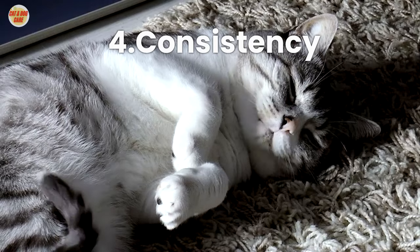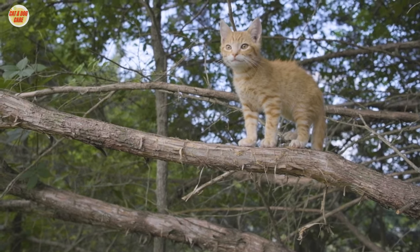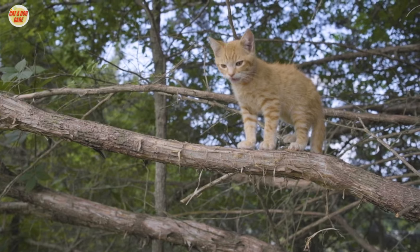Tip 4: Consistency. Consistency is key. Use consistent commands and routines to help your cat understand what's expected of them.